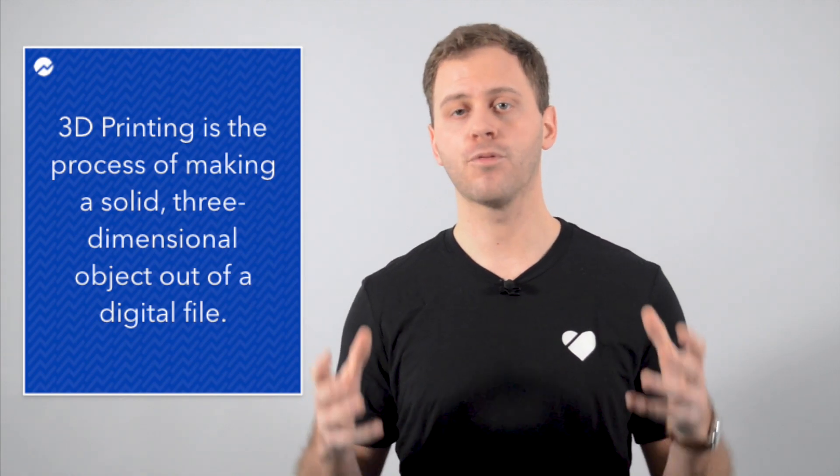We're all familiar with traditional 2D printing — printing out documents like letters or memos on paper. 3D printing is the process of making a solid three-dimensional object out of a digital file. With recent advances in this technology, people can print everything from hearing aids to design products like furniture.